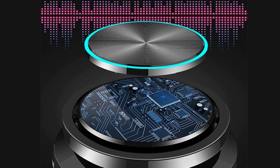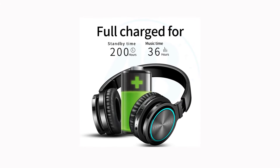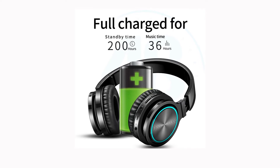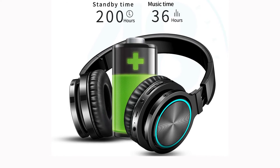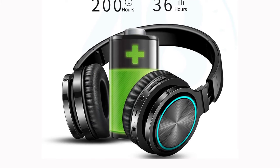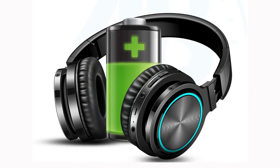Compatible with most Bluetooth compatible devices such as PC, cell phone, tablets, and TV, with a steady connection within 33 feet. Noise reduction HD mic brings you a clear hands-free call experience and lets you answer any calls conveniently. Its simple controls help you handle any call, song switch, and volume change.